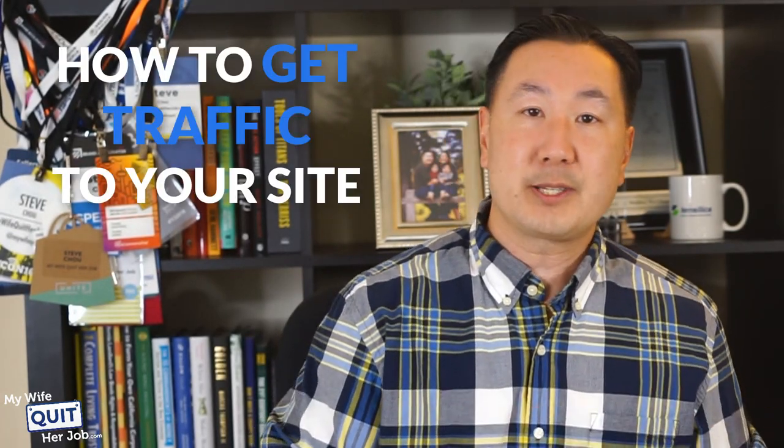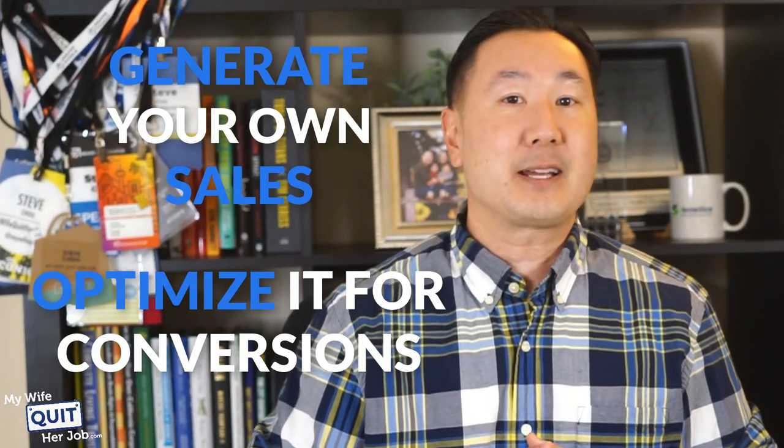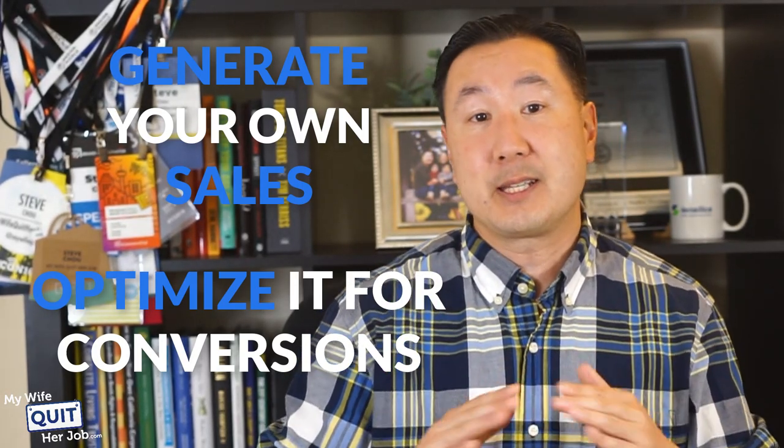I usually have students validate their products on Amazon and eBay to make sure they're going to sell before they start their own online stores. I've actually had cases where students during the validation phase have made six figures right off the bat because Amazon's marketplace is so large. And then finally, I will show you how to get traffic to your own site, optimize it for conversions, and generate your own sales — I will hold your hand throughout this entire process.